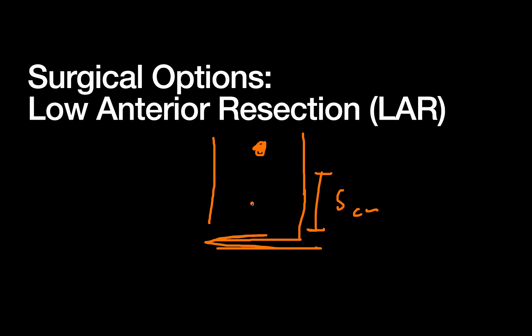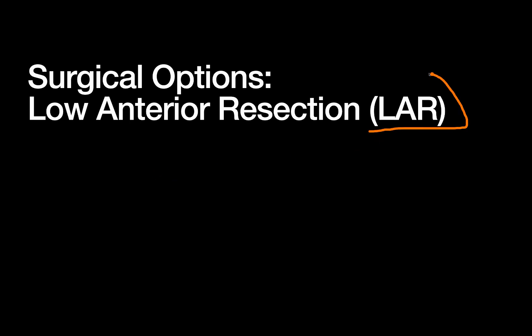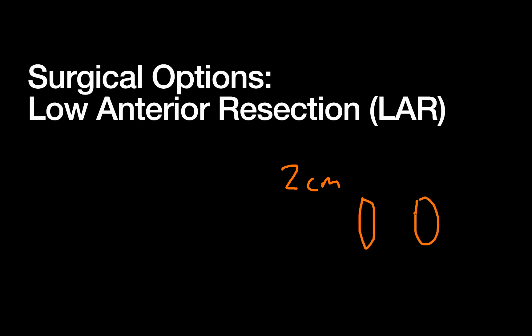When can you not use an LAR? An APR involves taking the anal sphincter complex and leaves patients with a permanent colostomy, as well as potentially worse continence and sexual function due to the pelvic dissection. You can generally use an LAR as long as you have at least a two-centimeter margin from the surgical anal canal — generally defined as the length of the internal and external anal sphincters. If you're able to get that two-centimeter margin between your tumor and the top of the sphincter complex, you can excise and do an anastomosis.